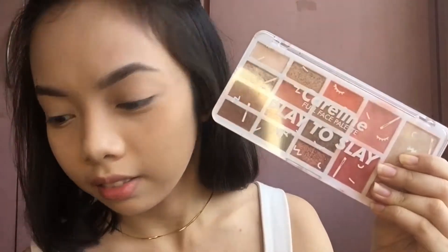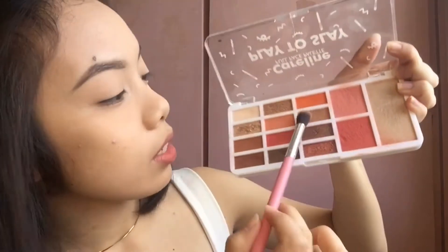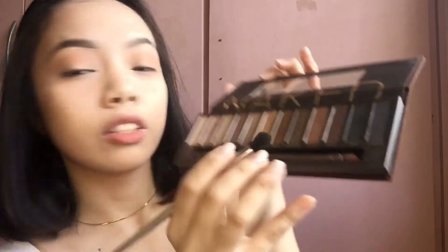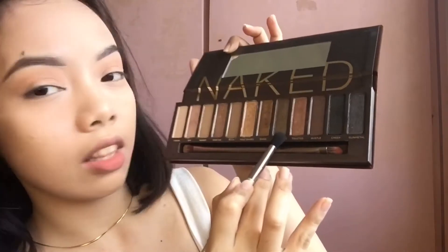For my eyeshadow, I'm gonna be using this again. This is my favorite drugstore palette as of now because this is the only drugstore palette that I have. We're gonna be doing a neutral eyeshadow look today. I'm gonna be using this shade.